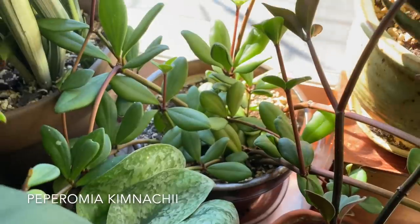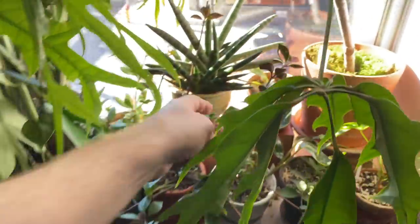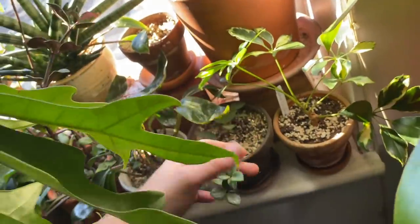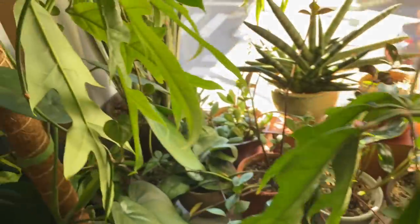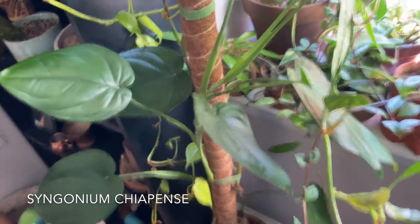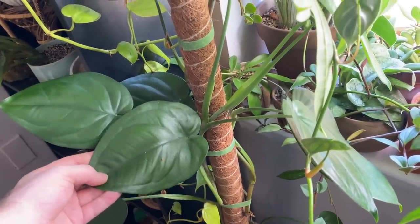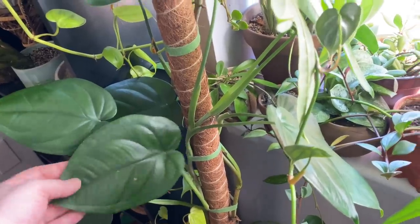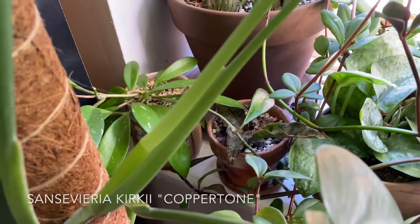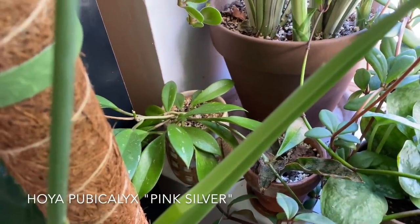Peperomia chimnaceae — this one is working its way all over my window, along with the parschifolia. This is a Syngonium chiapense — I really, really love this plant. I kind of prefer it over the Syngonium macrophyllum, which you'll see shortly. There are two more plants behind there: the one on the right is a Sansevieria kirkii coppertone variety, and the one on the left is a Hoya pubicalyx pink silver.